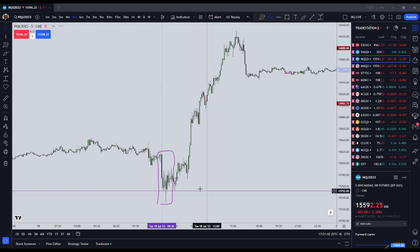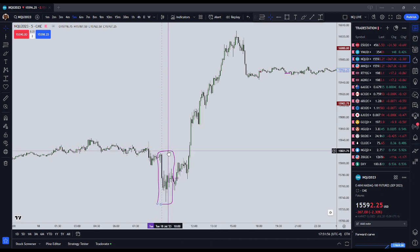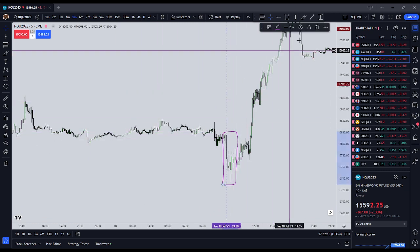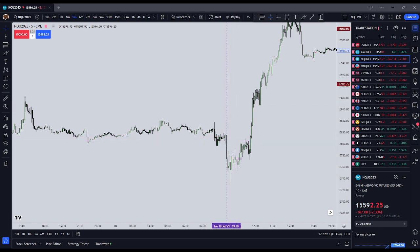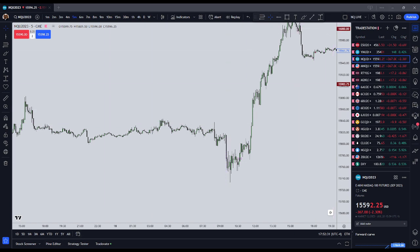In essence, that is the ICT New York Open Judas Swing. It is a move that should happen from the New York pre-market up until about 0950 — the first 20 minutes of trading — a sharp and fast reprice contrary to the intended direction for the day. They are very dangerous, very wily, they don't always appear, but they appear a lot of the time and in my opinion should be avoided. I'm not saying it can't be played, but I would say it's difficult. Anyways, that is ICT Basics — the New York Open Judas Swing.